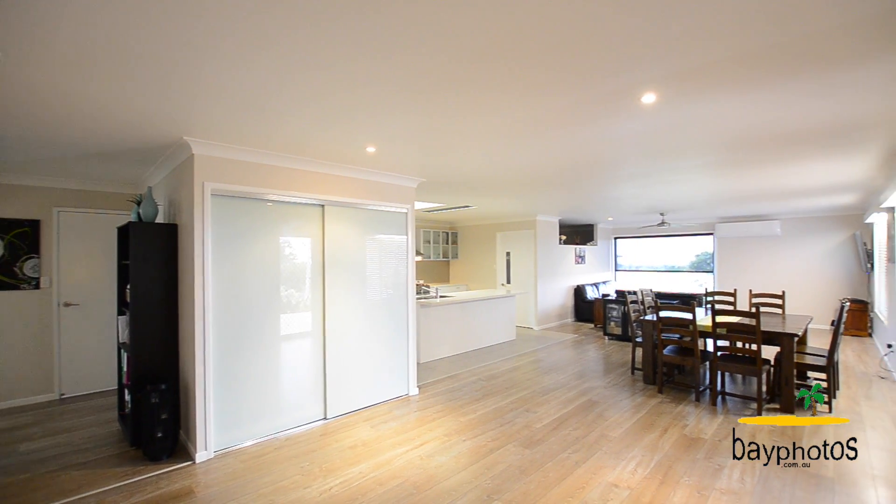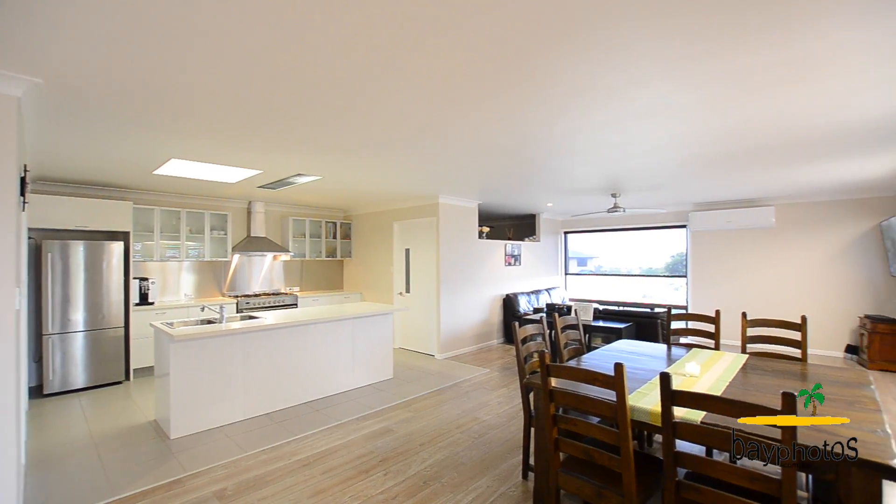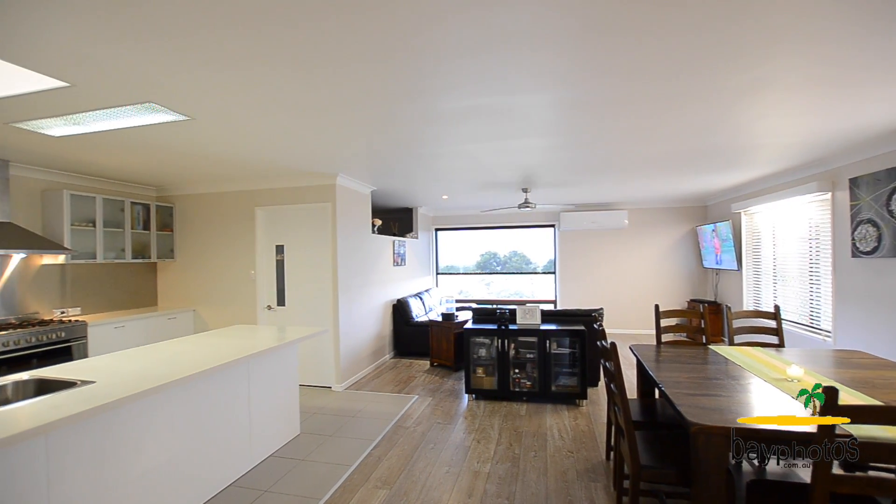This home has been tastefully refurbished inside. The stylish kitchen forms the heart of the home and makes for great entertaining, with an open-plan lounge and dining area leading straight off it.